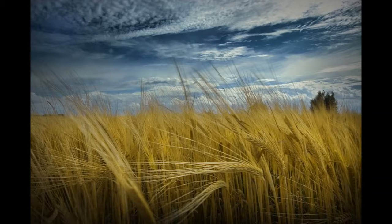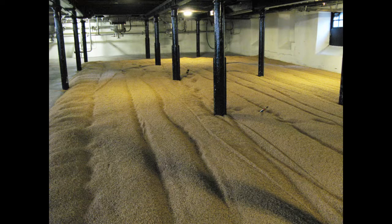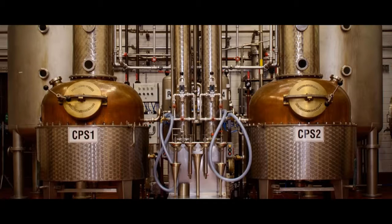They're using all Irish-grown grains, including barley that they malt for their malt whiskey and wheat and maize for the grain whiskey. Distillation takes place on these two hand-built copper pot stills.